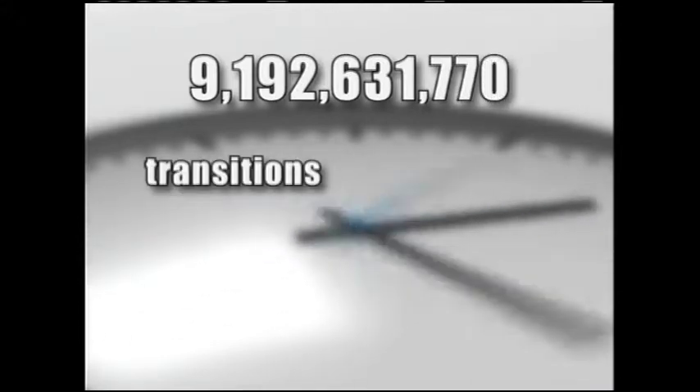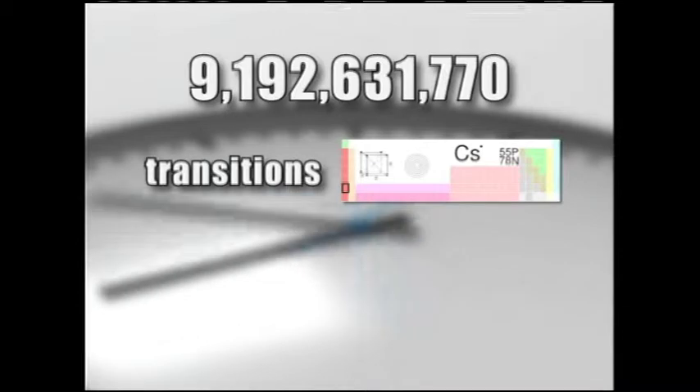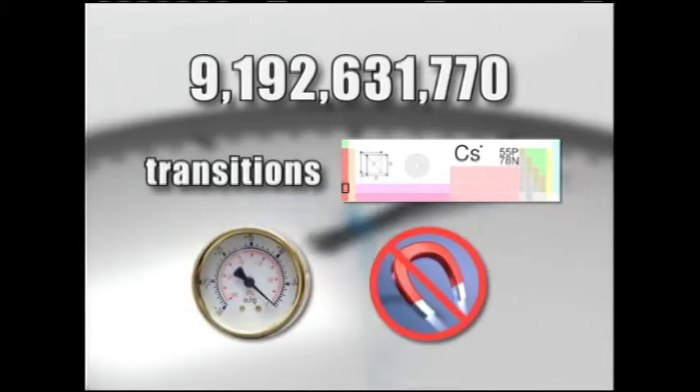We measure very specific frequencies of what we call hyperfine transitions in atoms — these only happen at very specific frequencies. If we can find atoms that behave this way under the right circumstances, we can use those atoms as clocks. Today, a second is defined as the interval of 9,192,631,770 transitions of the hyperfine state of cesium-133 in a vacuum in the absence of external magnetic fields. That's one second — that's pretty precise.